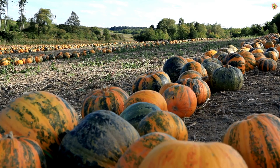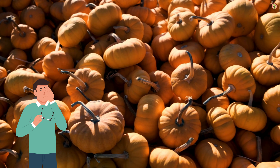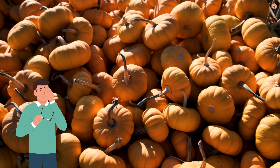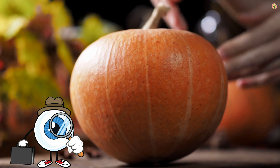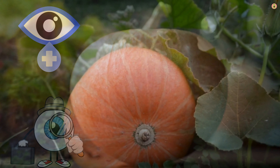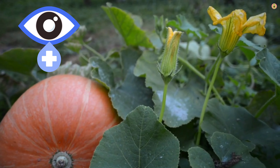The combination of antioxidants and nutrients in pumpkin may contribute to a lower risk of developing cataracts, a common age-related eye condition characterized by clouding of the lens. The synergistic effect of vitamin A, lutein, zeaxanthin, and other antioxidants in pumpkin contributes to the overall health of the eyes. These nutrients support the prevention of dry eyes, inflammation, and other conditions that can affect vision.